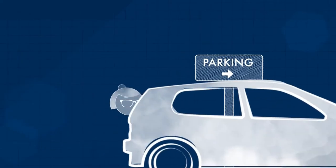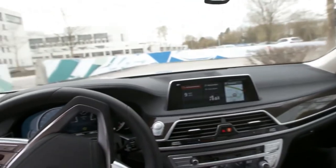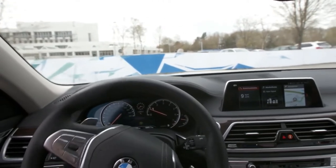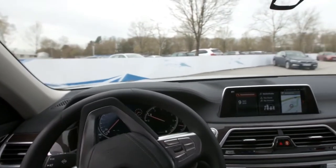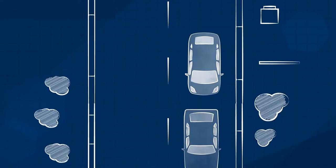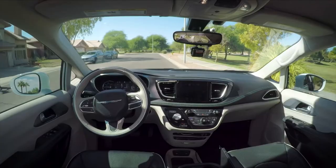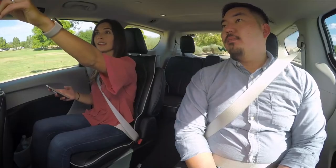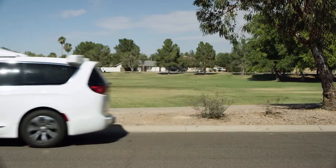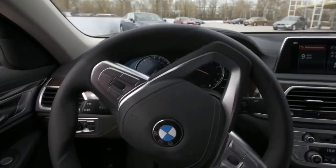A grey P icon will appear on the dashboard if your car sees a parking space. To use Auto Park, depress the brake, switch the transmission selector to reverse, and hold down the brake pedal. Start Fleet is displayed in blue text on the touchscreen. Tap this button to activate the function, then release the brake and steering wheel. Once the park is automatically completed, the vehicle will let you know the work is done and will move to park.